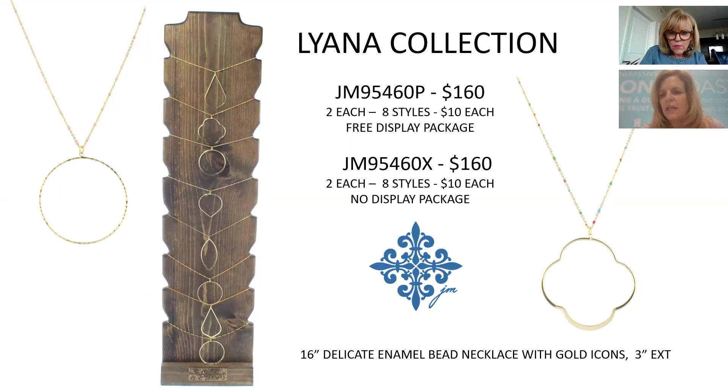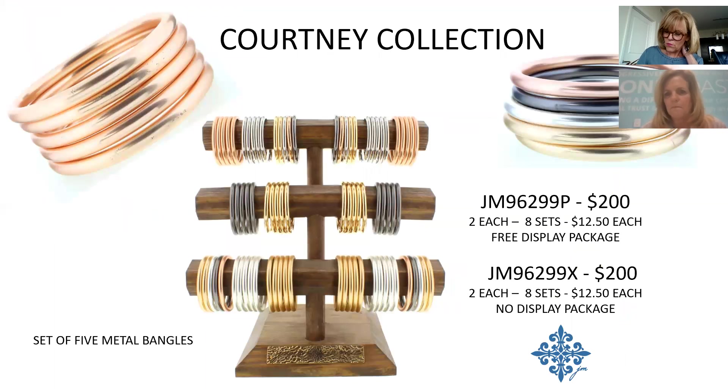One of my personal favorites: the chain has a little enamel bead that gives a tiny pop of color. We previously had a program with big icons that we couldn't keep in stock — we've incorporated that concept here, giving you something delicate and simple but still a statement piece. Short at 16 inches, $10 each, $160 for the package — I predict a top seller.